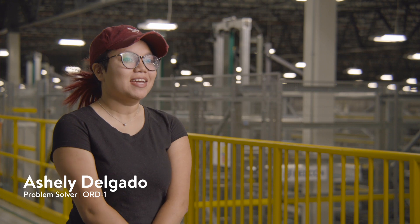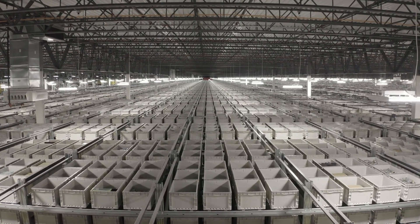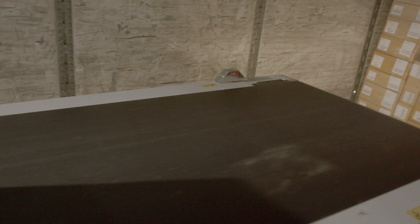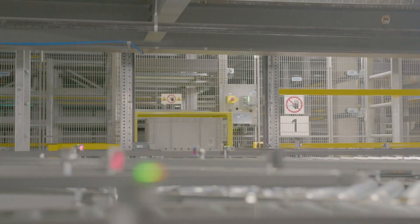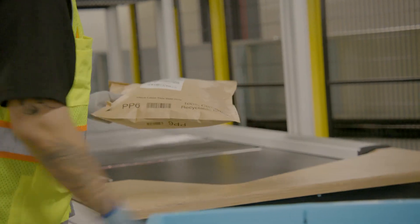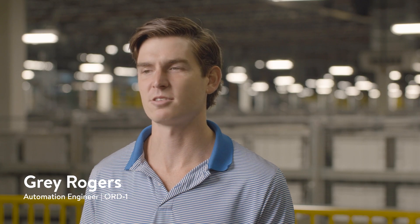The idea of having 850,000 totes in a vending machine — because that's really what it is, it's just a vending machine — there's no loops, there's no turns, it's just from point A to point B. Because every single process is fast and we have this automation, we can have freight received and shipped within the same day, and even within a couple hours.